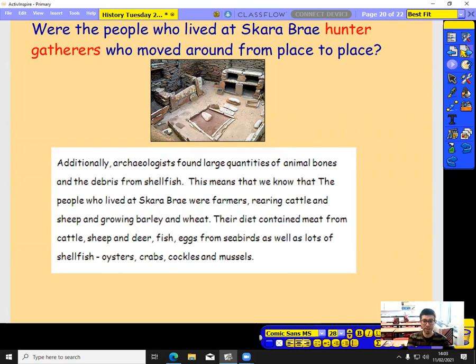Their diet contained meat from cattle, sheep, and deer, fish, eggs from seabirds, and lots of shellfish — oysters, crabs, cockles, and mussels. These are all shells they'd have found walking into the sea, around the shore, and in the rocks. So no, they didn't move. And because they didn't move, they could build those solid stone houses.